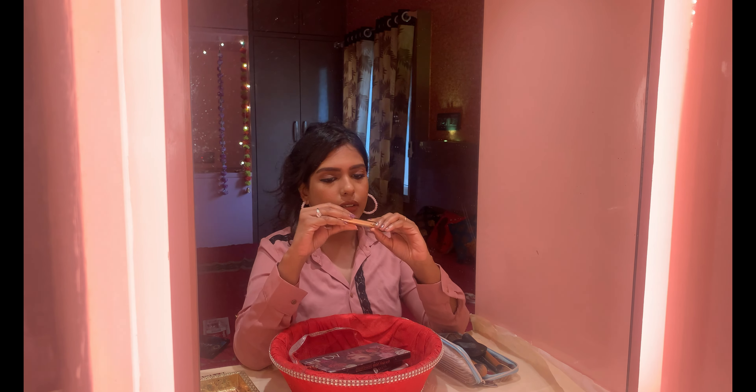I am applying the Facely lipstick. This lipstick is very bright and has a very good shape. This lipstick is very good for dusky skin and is a brighter shade. I have completed the face makeup.